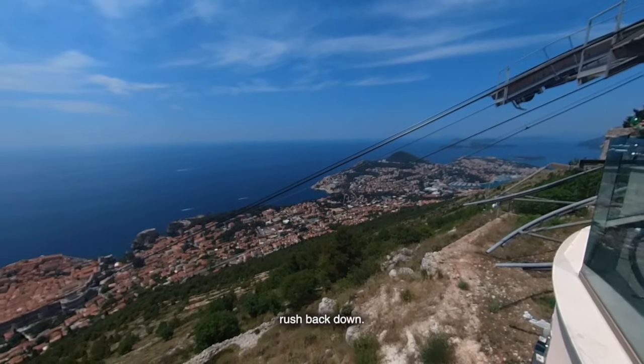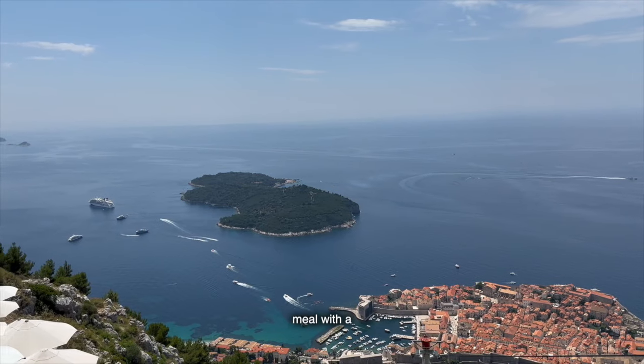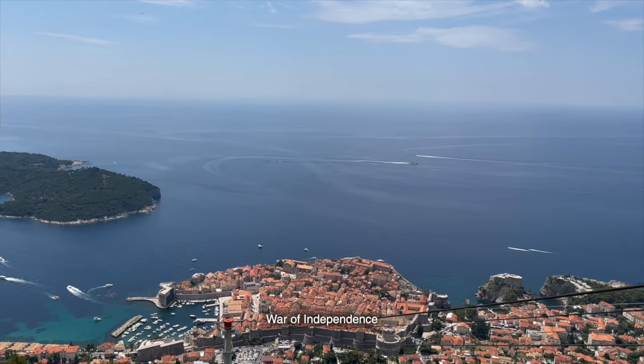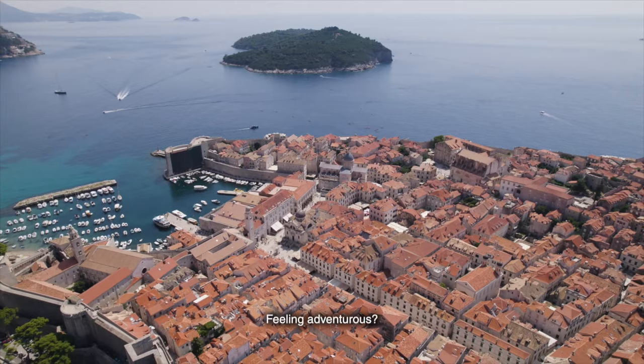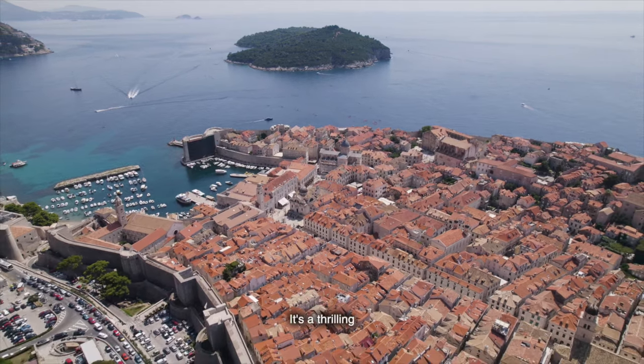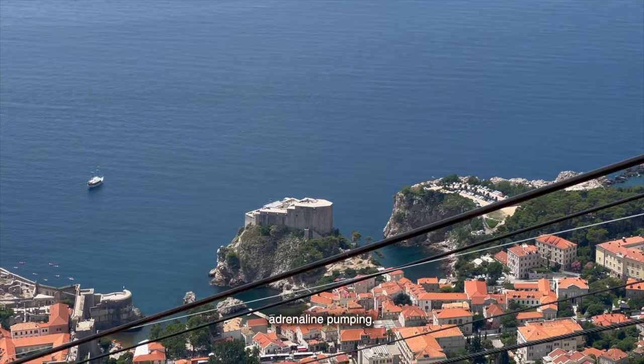Once you're at the top, don't rush back down. There's a fantastic restaurant where you can enjoy a meal with a view, and if you're a history enthusiast, the Museum of the Croatian War of Independence is a must-visit. Feeling adventurous? Try the zip line at the top of Mount SRD — it's a thrilling way to see the city from a new perspective and get your adrenaline pumping.